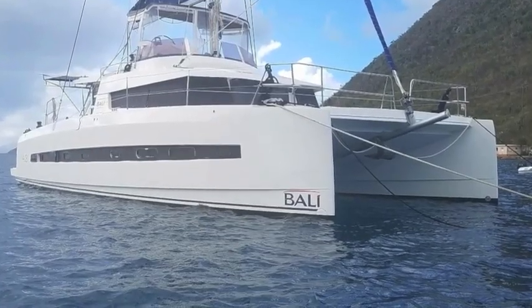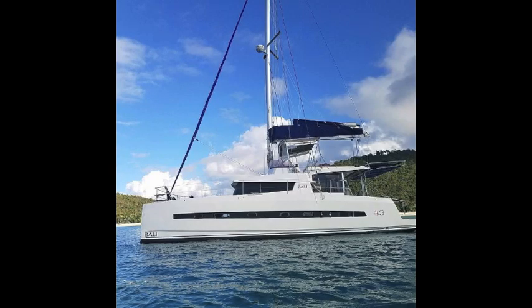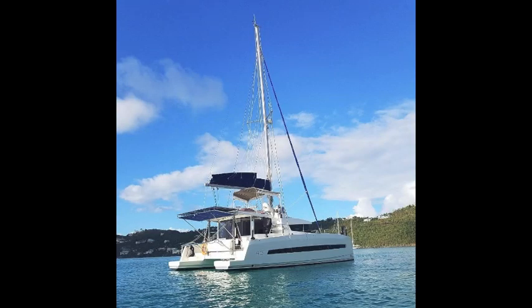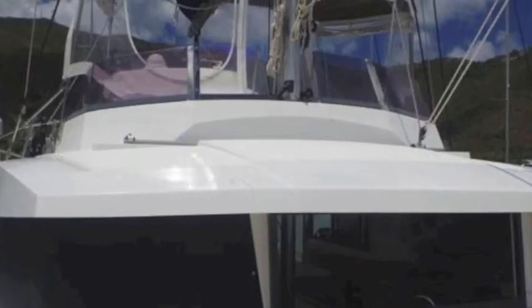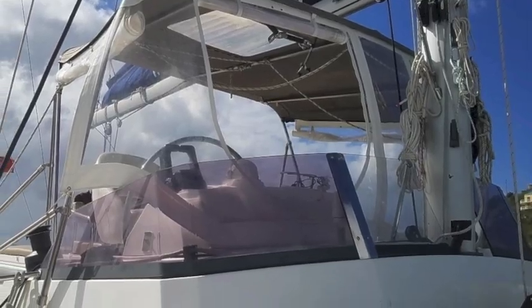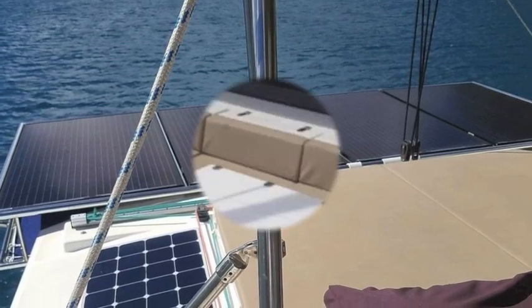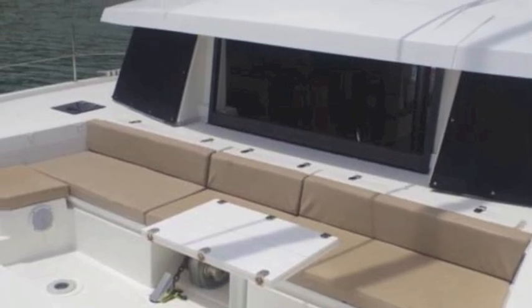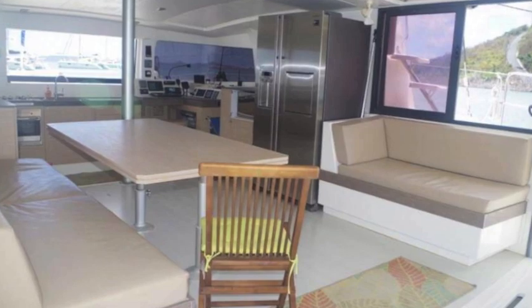Here you have the Bali 4.3 catamaran. As you can see, the lines are very modern and exciting. It's a well-built boat. The bridge is enclosed and there are steps up to it — great mast. This is your helm area in the back. Solar panels. Great seating up front with your anchor set up. Big open deck, lots of room for entertaining.